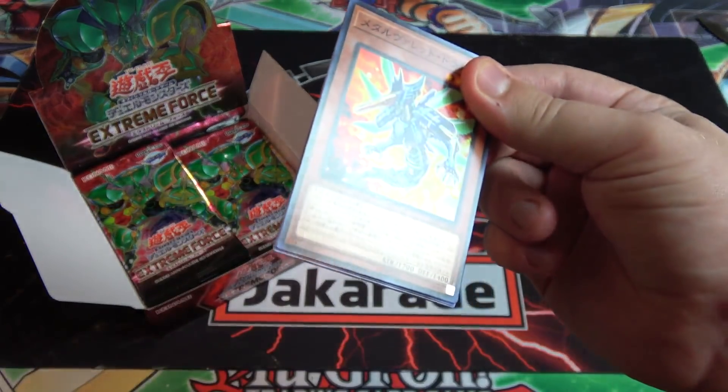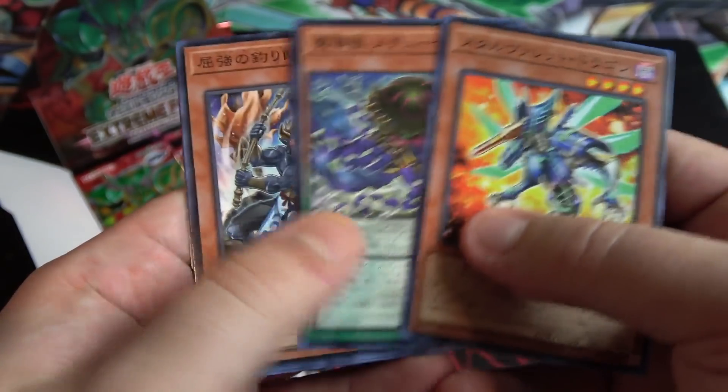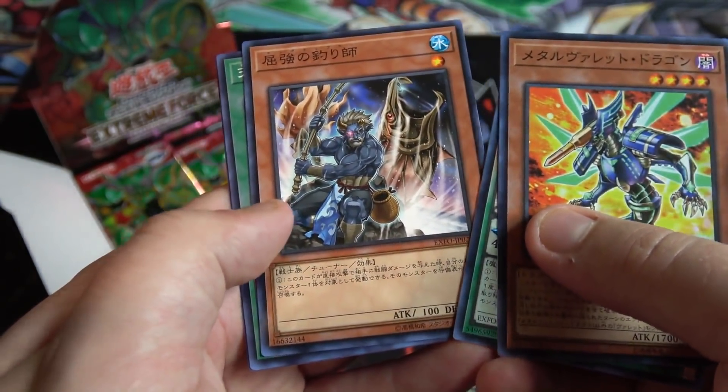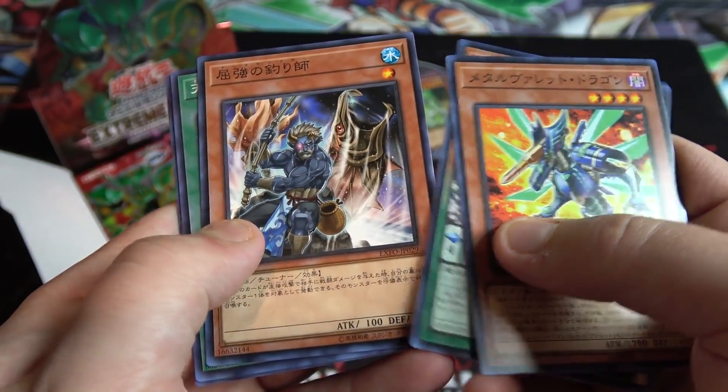Barrel Load is like 3000 attack as well, but that's still one of the stronger ones. There's a Rocket card too. This is a new tuner monster — it's pretty cool. You can revive a monster and basically synchro summon with them if you want.